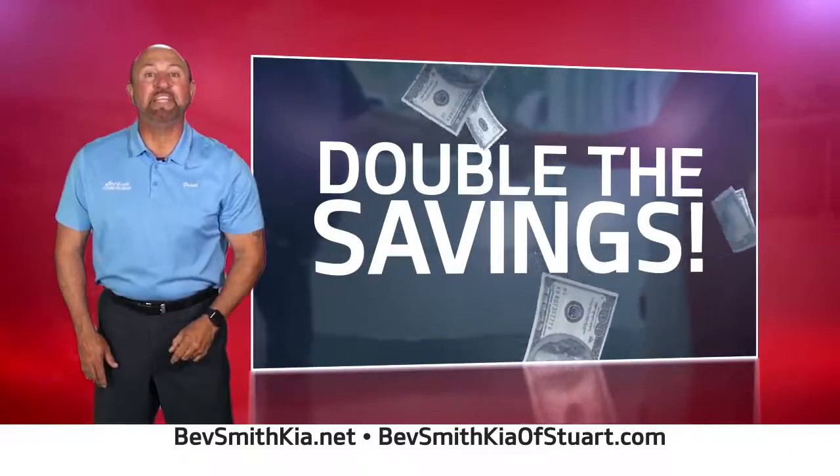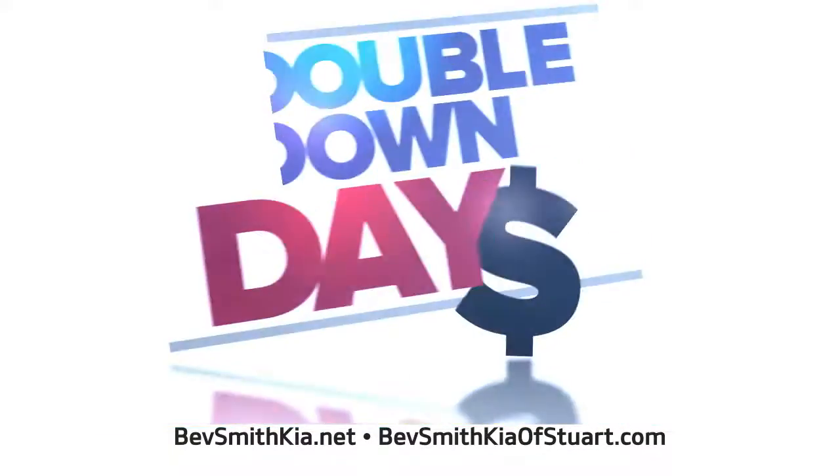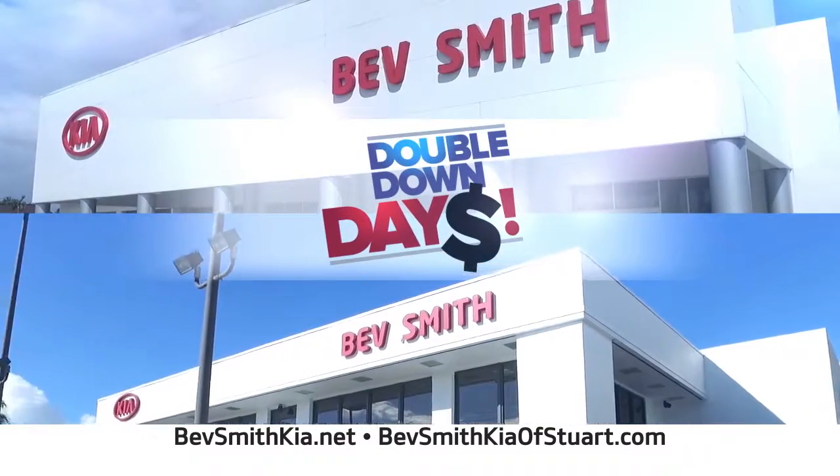Double the selection, double the savings, double your down payment. It's double down days going on now at both Bedsmith Kia locations.